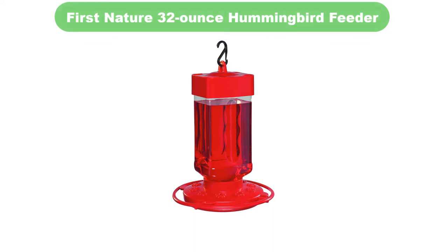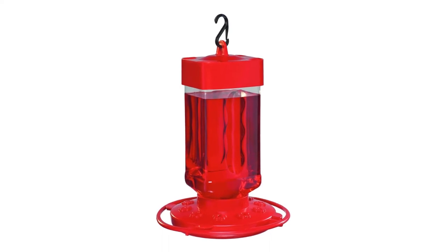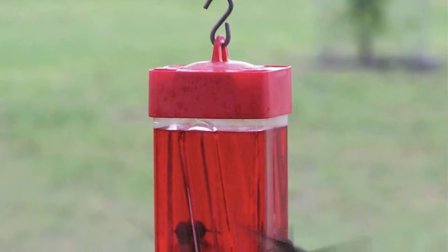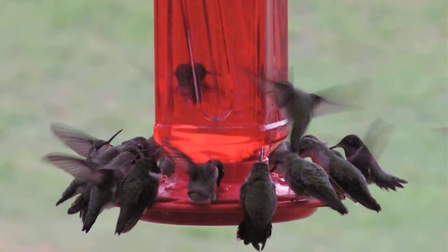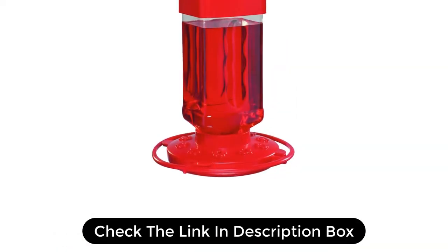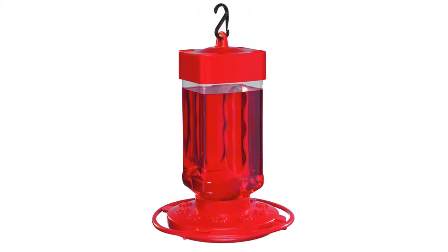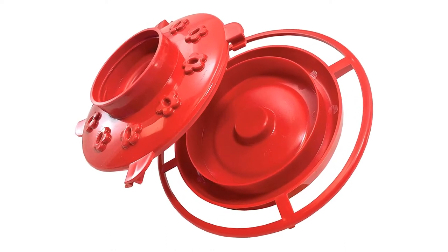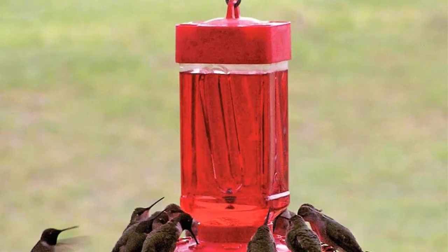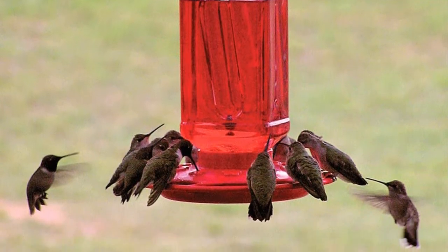Number 1. Our overall best pick for the money is the First Nature 32-ounce Hummingbird Feeder. Is the color yellow luring bees too close, and you have a lot of birds to feed? If so, consider this large-capacity hummingbird feeder. This model features a clear polymer wide-mouth reservoir mounted on a solid red base. Easily cleaned, it's a great option for people who have entire flocks of tiny fluttering wildlife. My only real complaint is that it doesn't include ant or bee prevention other than the lack of yellow coloring, but it's a nice, streamlined model nonetheless and will work well for the price.